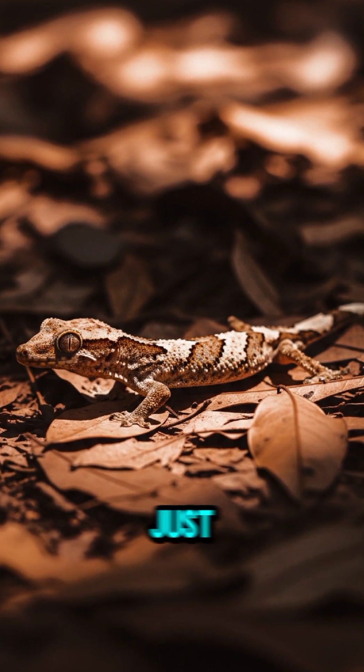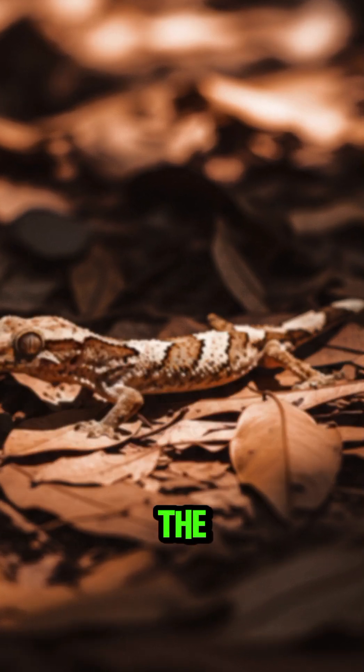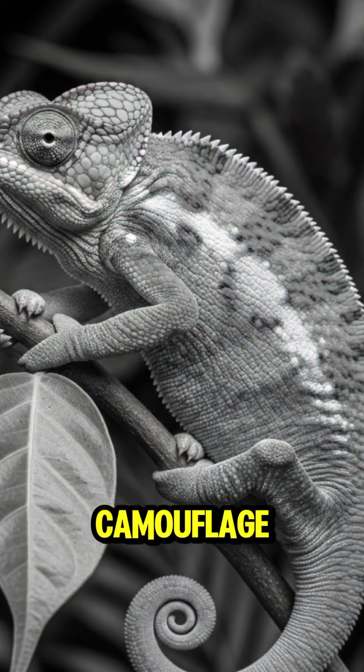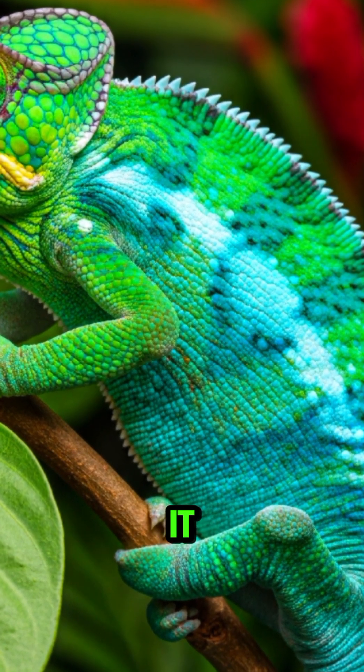Some animals don't just match the background — they change to match it. The chameleon is famous for shifting colors, but not just for camouflage, also for mood and temperature. Still, when it needs to disappear, it does.